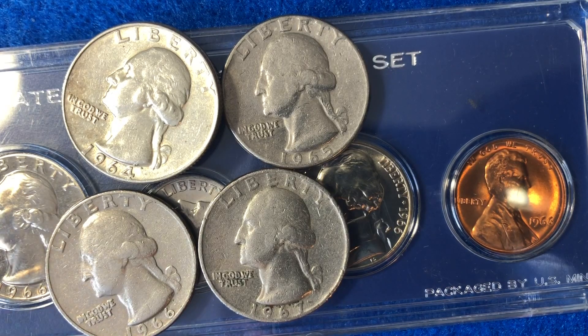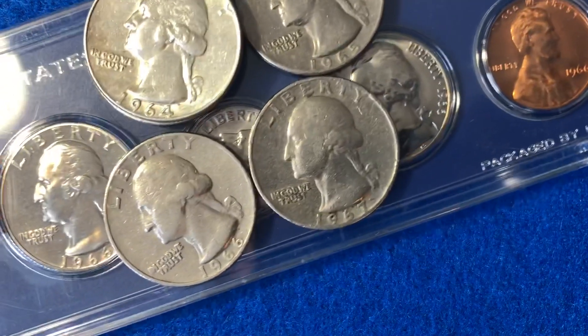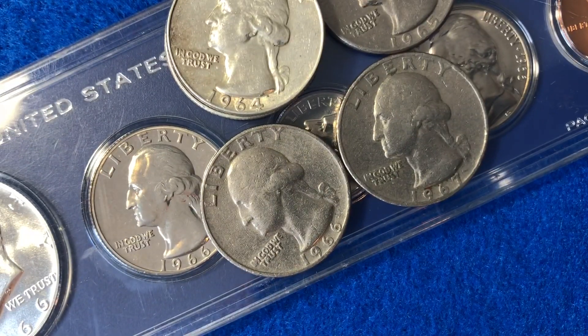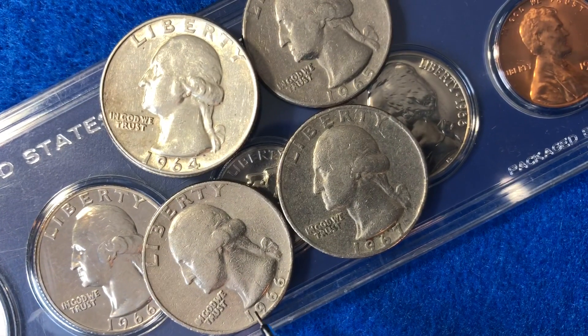Hello coin collectors out there. Welcome back to the Big D Coins channel. Hopefully everyone is having a great day as always. In today's video we are going to hone in on this coin right here — it is the 1966 Washington quarter.